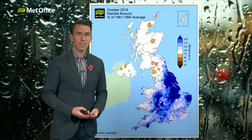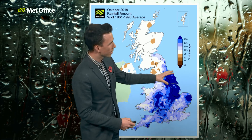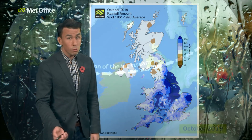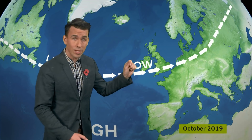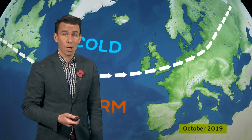Sometimes it's useful to look back before we look forwards. October saw this rainfall pattern across the UK — the blues show where rainfall was well above average across a significant part of England and Wales, while Scotland and Northern Ireland saw average rainfall. The cause of this anomaly was the jet stream. It was south-shifted during October 2019, bringing areas of low pressure in from the Atlantic towards parts of England and Wales, causing repeated bouts of wind and rain. We were also lying on the cold side of the jet stream, which is why October 2019 was also colder than average.